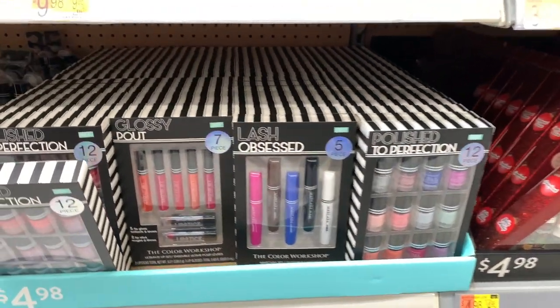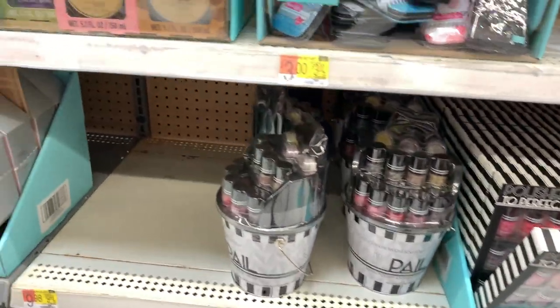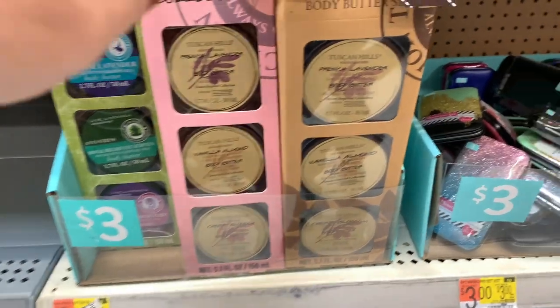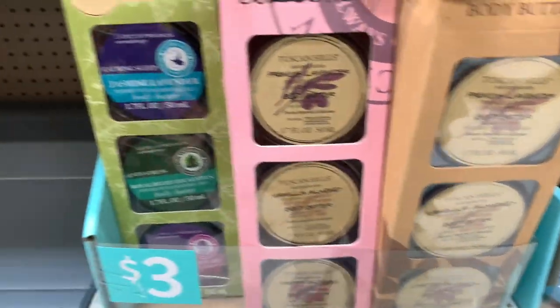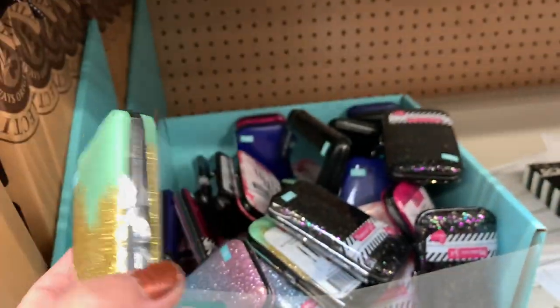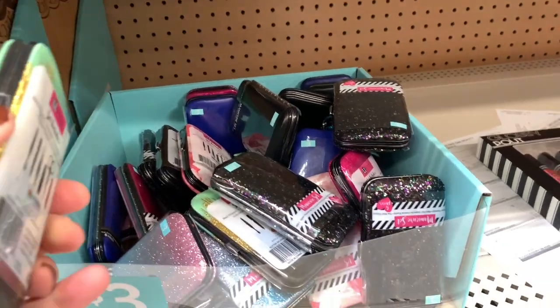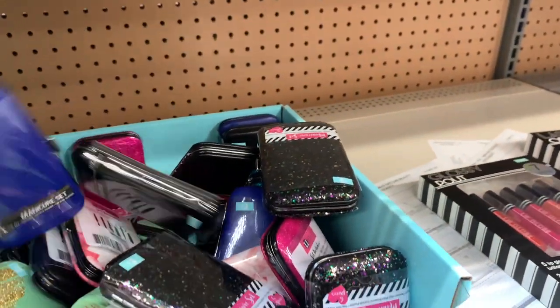And then we go on to these glossy pouts — these are perfect for teenagers or somebody just getting started with makeup. Then you have these sets for $3 where you get three body butters in one set, so you can give that as an individual gift. And then we have these manicure sets with lots of glitter ones and lots of different colors. These are great stocking stuffers.